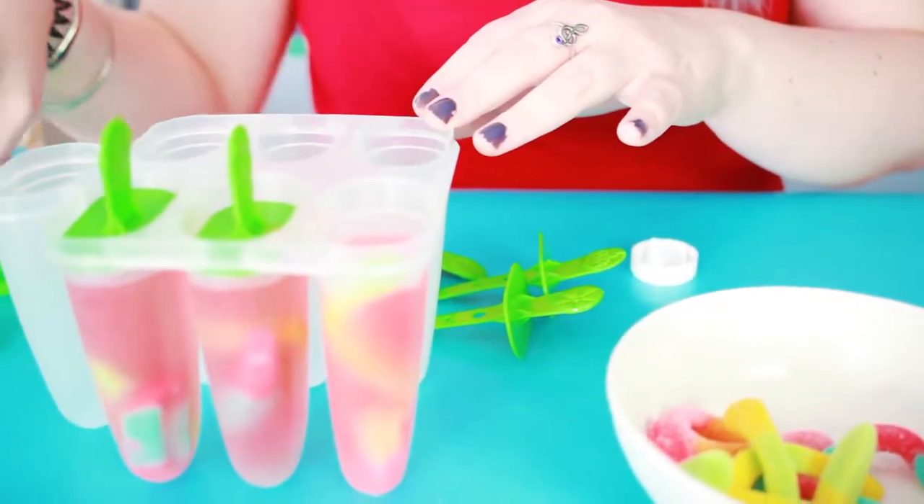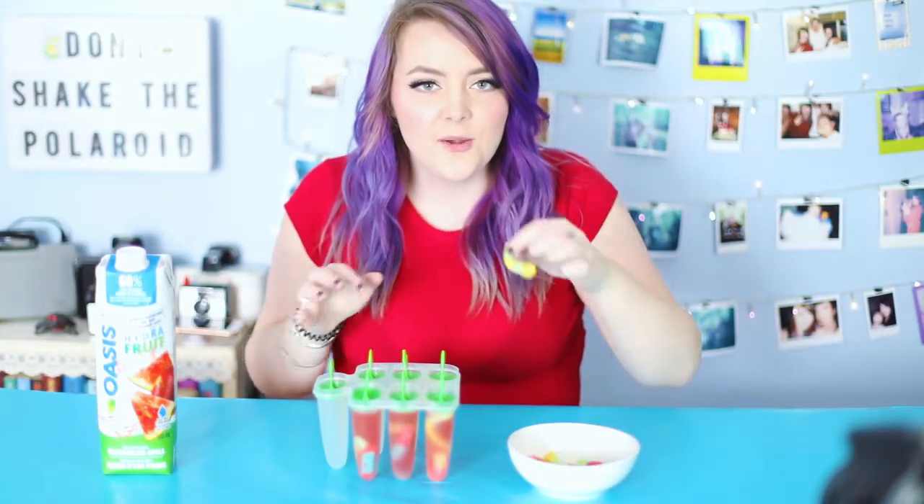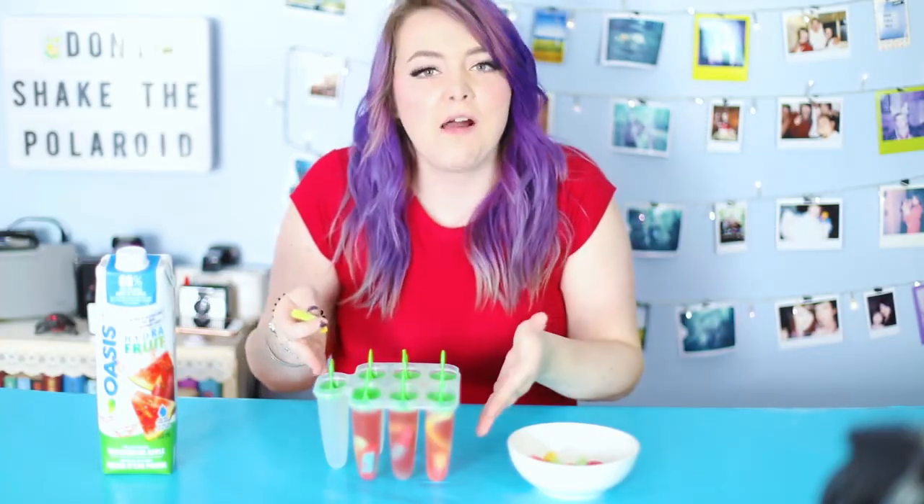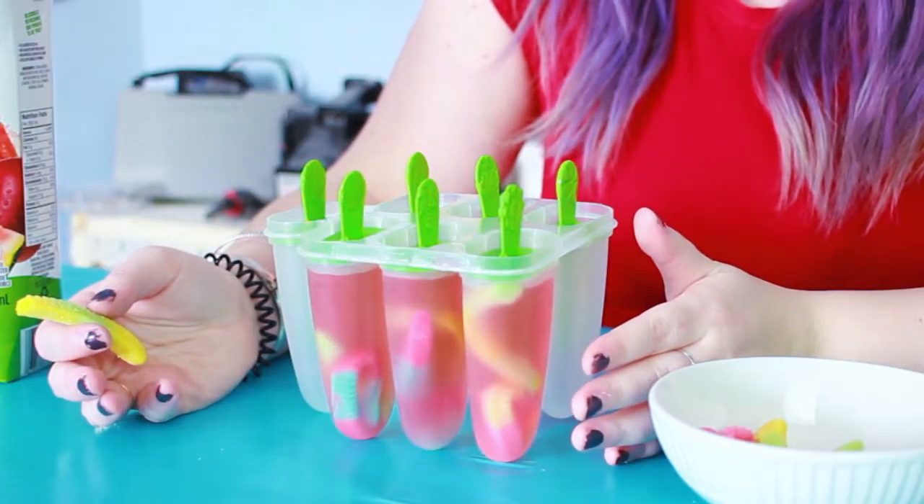Now that these are all done, you're probably wondering why I only did three. Well, A: I wanted to eat some leftover gummy worms, and B: my next DIY requires the other half of this mold. Now I'm just gonna put these in the freezer. My only worry is that the gummy worms are gonna get really hard and be difficult to bite once frozen, so hopefully it still tastes good. I've also never tried this juice before, so hopefully that's good too.